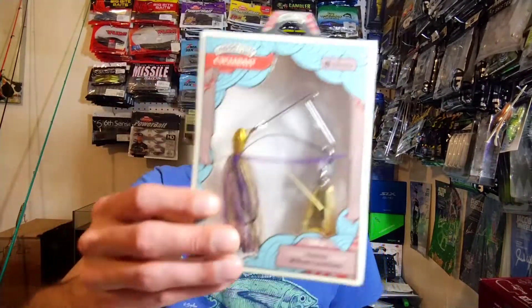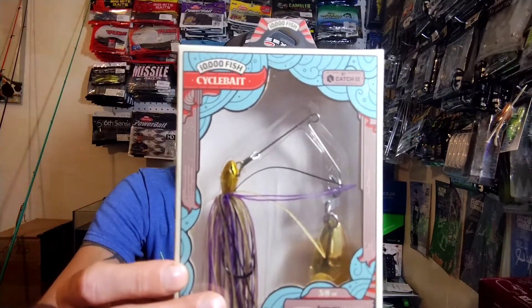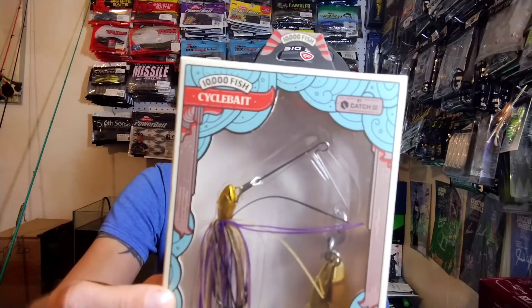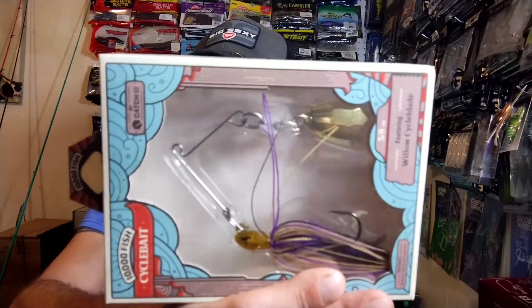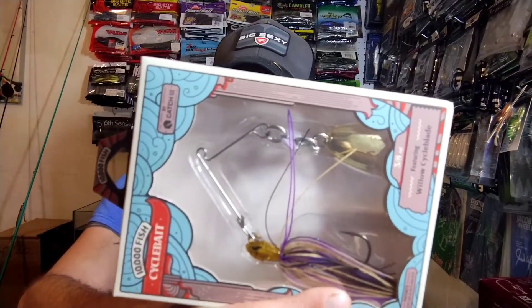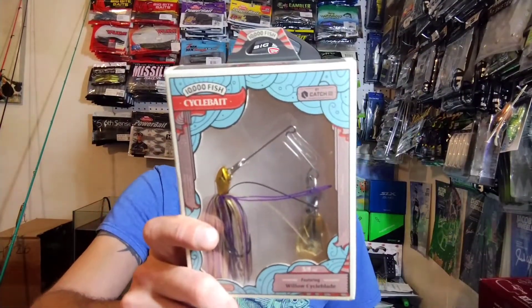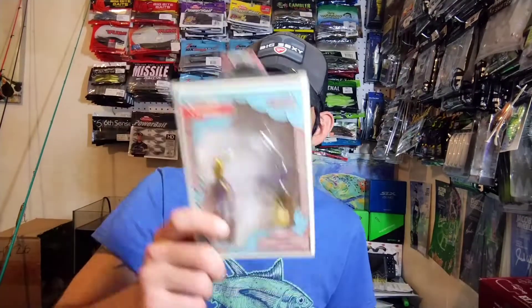The next item is going to be the 10,000 Fish Cycle Bait. This one is in dark june bug gold. It's got a 4/0 hook on it and weighs three-eighths of an ounce — pretty cool little bait. It does catch fish; it's a little bit different than a spinner bait, it swims different. Anyway, there are your next two baits to add to the giveaway pile.